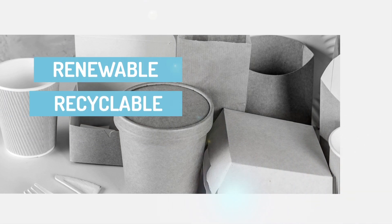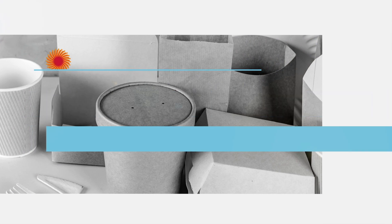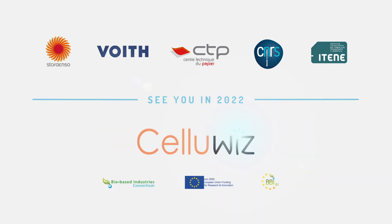Renewable, recyclable, and biodegradable — these products could eventually revolutionize the packaging market. Through the CelluWiz project, our future is being invented now.